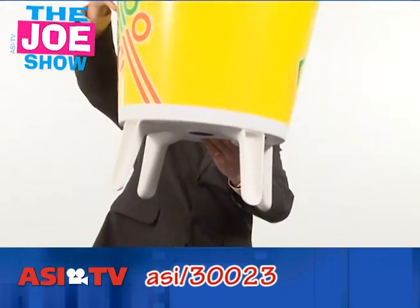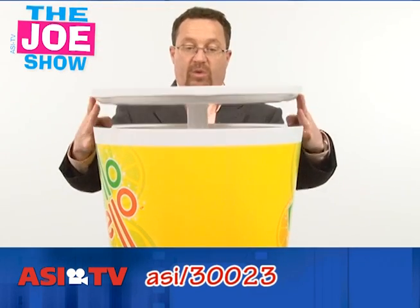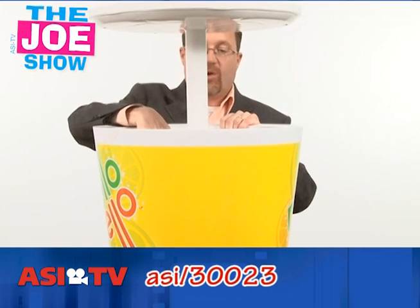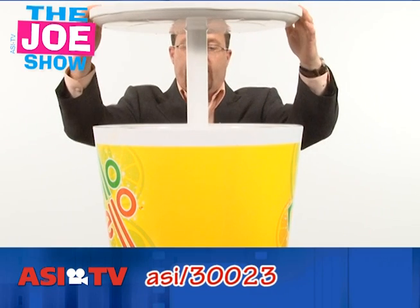This first one — Craig is going to show you that it's got some feet on the bottom. We put it down, it looks like a table. It's also got a telescoping arm, and it's also a cooler, so it holds 30 pounds of ice, a lot of cans, a lot of bottles.